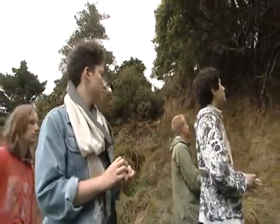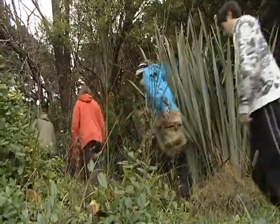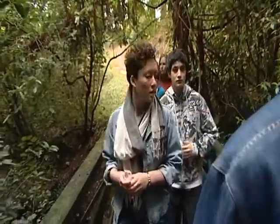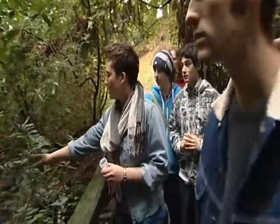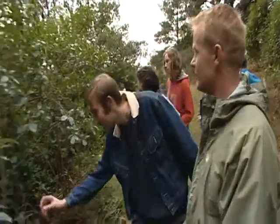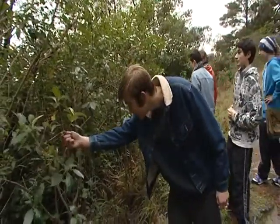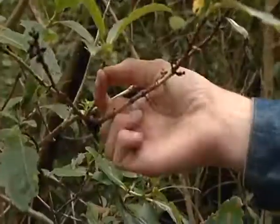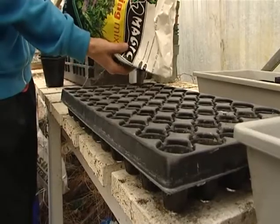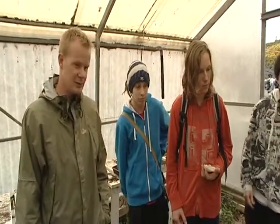At lunchtime, Matthew takes Daniel to meet some of his Year 11 Biology students. Two years ago the students tested water in a nearby stream and discovered it was polluted, and decided to rectify this. Today they're collecting seeds from native trees, which they hope to plant next to the stream. Teachers often get involved in extracurricular activities — it's an ideal way to get to know students outside the formality of the classroom in a much more relaxed environment.